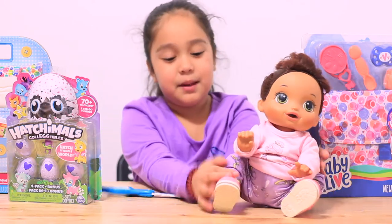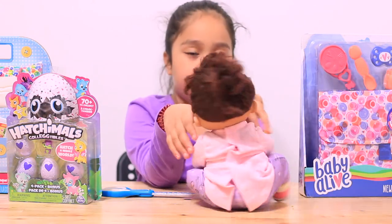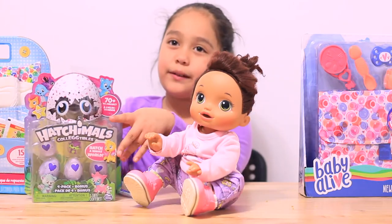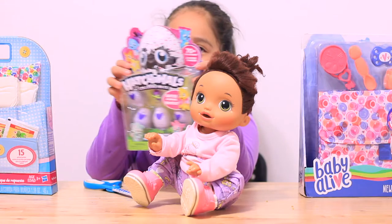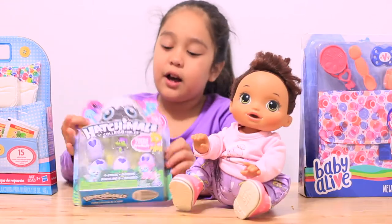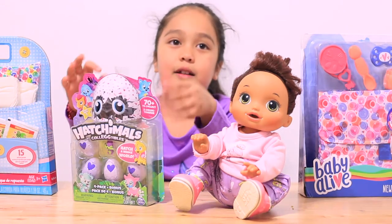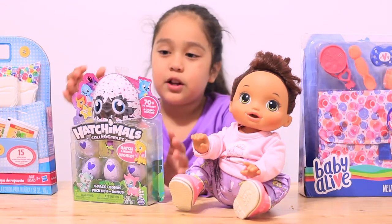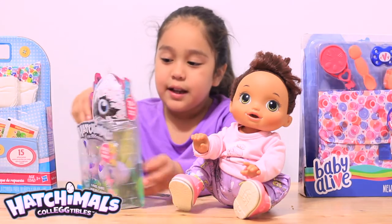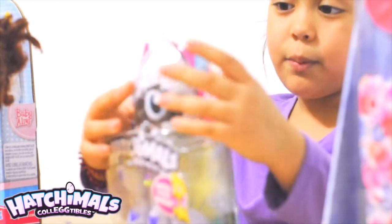I got my baby here today. I got her little clothes on. I think we should open this first. What is that? So this is Hatchimals, but they are not like the big ones. They are like small ones. They are called Hatchimal Collectibles. Here is the back of the box, and so let's start opening.